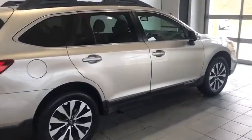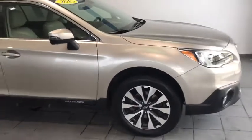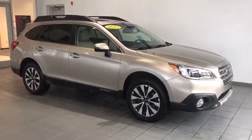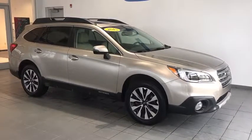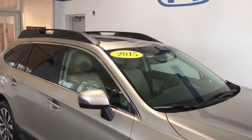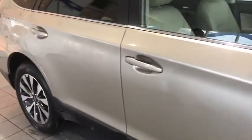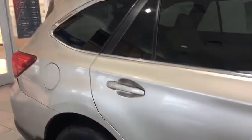Hey folks, Tim Orlando here with another great brush tray. Today I have a one-owner 2015 Subaru Outback Limited. This is the loaded one — it has all the features: the navigation, the heated seats, the power to everything, heated side mirrors, all wheel disc brakes, roof rails, a ton of nice features. One-owner Subaru Outback, so you know what you're getting.